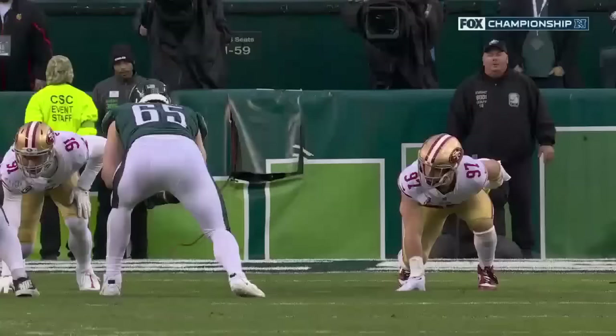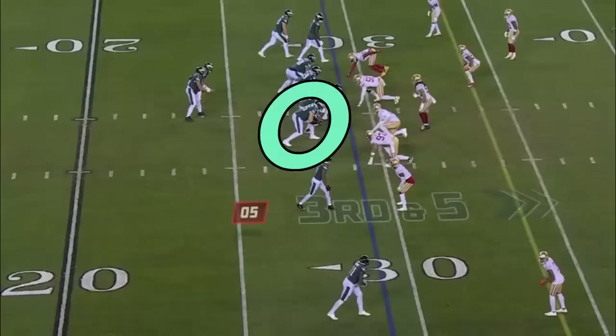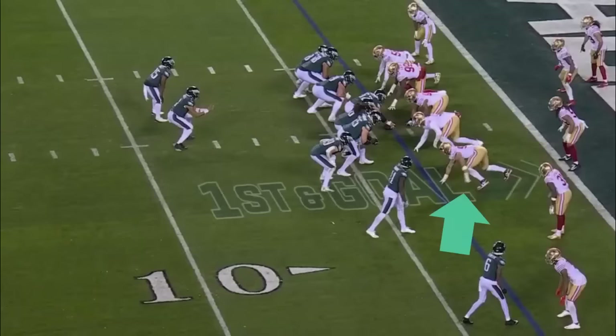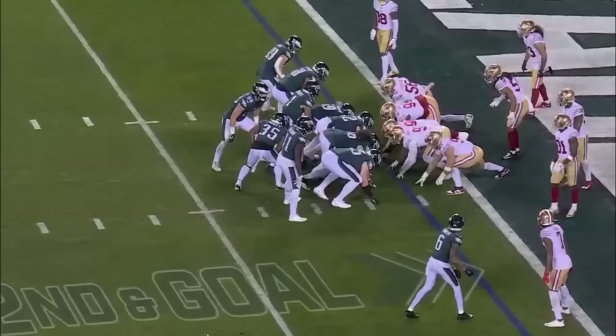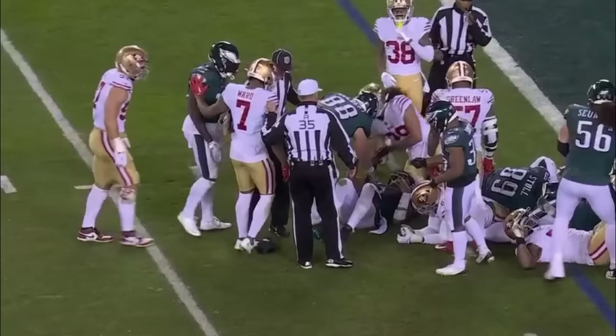Nick Bosa is the unblocked player on this zone read, and for whatever reason he decides to go inside — he's got to force that edge. The rush of Nick Bosa has been critical. Third down — Hurts with pressure, low throw, a great catch and a first down. Gainwell still chugging. Hurts gives it off, Scott still fighting his way and then stopped short of the one. Lining up for another sneak — and that time, a rare time where he's denied. But it hasn't happened too many times on that quarterback sneak. The 49ers make a stand and it's third and goal.